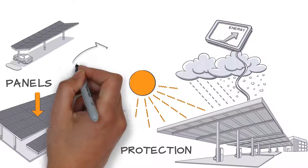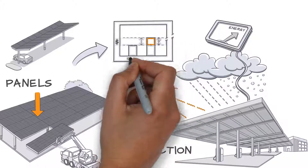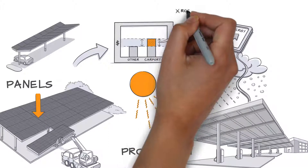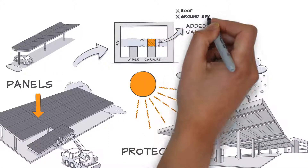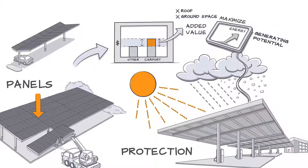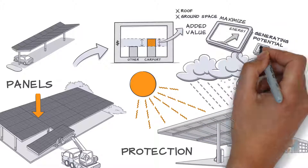In many cases, solar carports can be the best option, even though they typically cost more than roof or ground-mounted installations. For organizations that have limited roof or ground space, or rooftops that can't support a system, carports offer a way to maximize energy-generating potential without relying on existing structures.